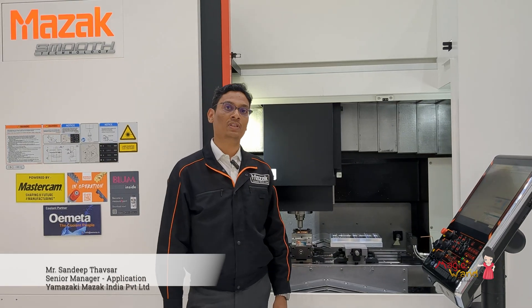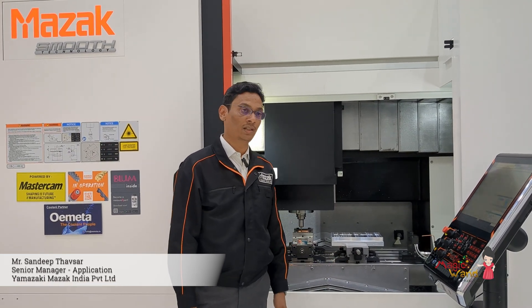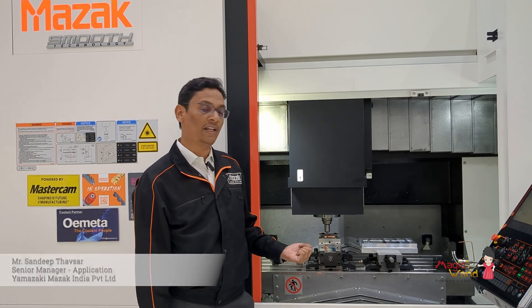Today we are displaying 9 machines — HMCs, VMCs, turn-mill machines, and multi-tasking machines. In this open house I am demonstrating a demo on the FJV250. This is a double column machine with high rigidity and high operation capability, and this machine is used for die-mold applications.